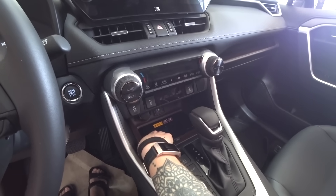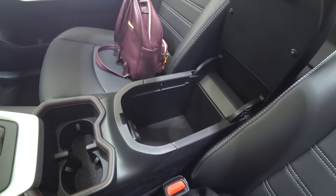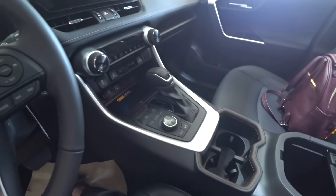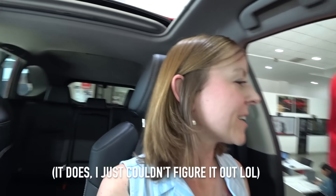Contactless phone charging. Cup holders. This even has a thingy where you can charge your phones in there as well. I feel like I'm sitting really low in the car — I can't tell where the front of the car is. Some cars the whole seat will lift up a little bit more.